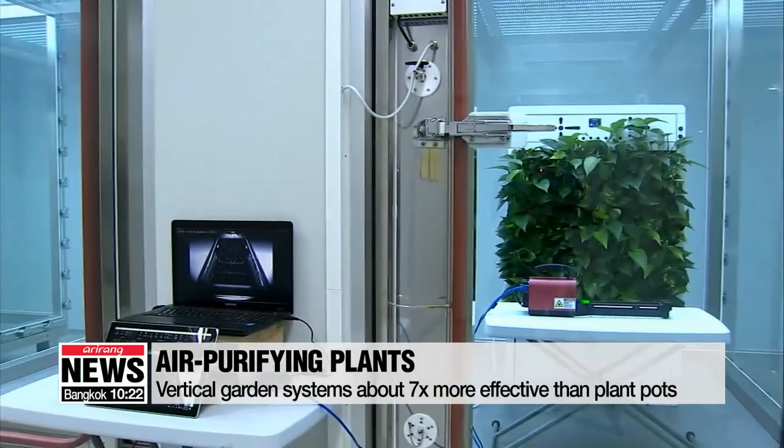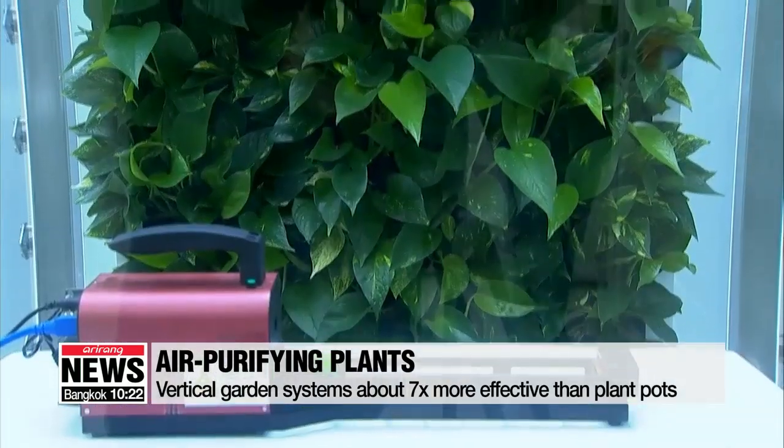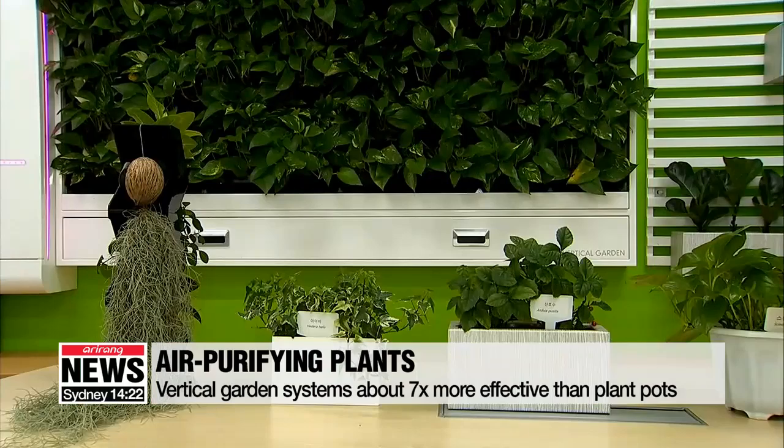Also, a vertical garden system, or bio wall, was found to be about seven times more effective at air purifying than individual plant pots.